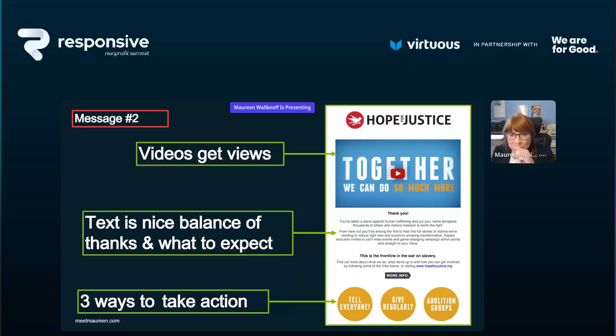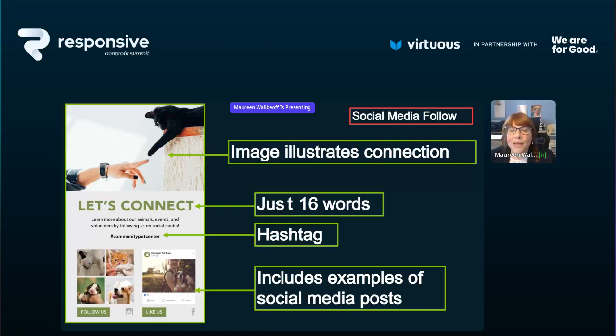Video gets the views. The text here is a nice balance of thank you and what to expect, and then three big yellow call-to-action bubbles at the bottom: tell everyone about us, give regularly (linking to a monthly donation form), or join one of our abolition groups. Animals organizations always have the best pictures. This is a social media follow ask that would be in message two — the image illustrates connection, and there are only 16 words in this email message. They include a hashtag and examples of social media posts, letting you know what to expect from their communication.